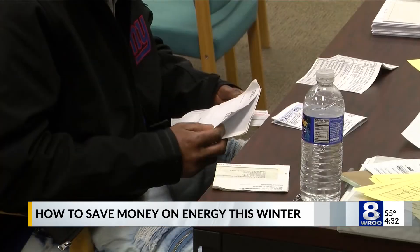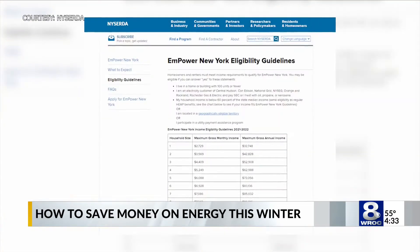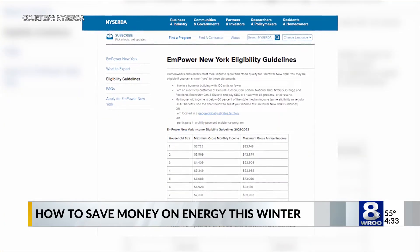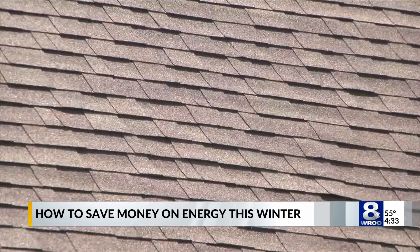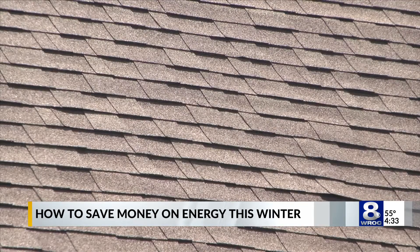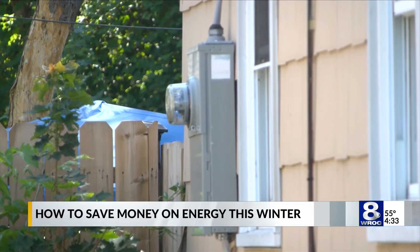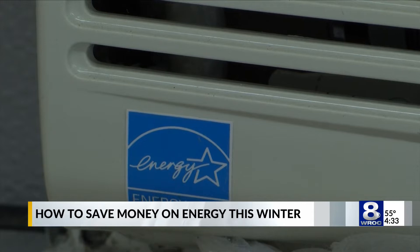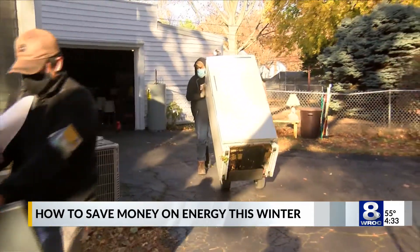NYSERDA offers programs for low and moderate income New Yorkers to subsidize costs for some of these upgrades. For low income New Yorkers, they run the EmPower program, which has been running for decades and provides fully subsidized energy upgrades up to a certain amount. For moderate income New Yorkers, they'll cover up to 50% of the costs, including updating appliances, infrastructure upgrades, insulation, and other repairs.